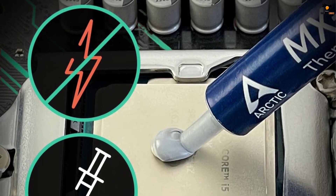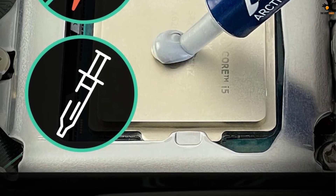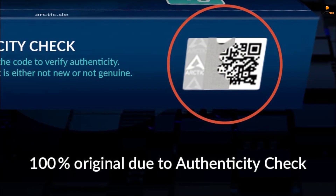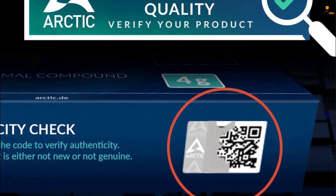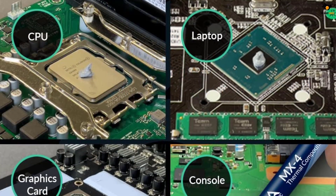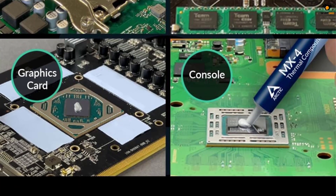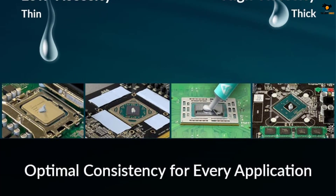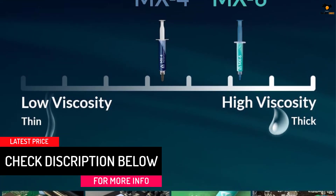Arctic MX uses its proven formula to make the MX4 thermal paste, offering a standard 8.5 W/MK thermal conductivity. It has excellent temperature reduction performance, making it an ideal choice for CPU as well as GPU applications. The MX4 compound is completely metal-free and electrically non-conductive to protect your parts from electrical damage. Because it does not contain any metal or silicone, it tends to last longer, giving this paste a possible lifespan of over 8 years after a single application. The MX4 thermal paste maintains ideal consistency and makes application much easier for first-time users.